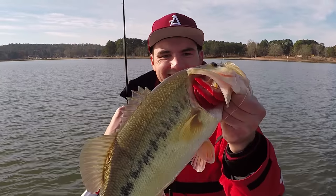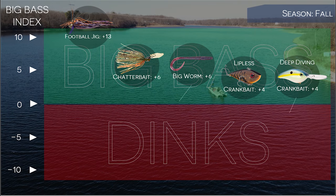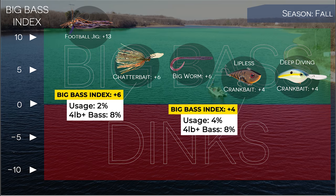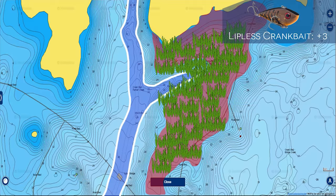It's something that guys have been saying for years and years and it still holds true today. Here are the other baits that have a positive Big Bass Index score in the fall: the big worm at a plus 6 and deep diving crankbait at a plus 4 are both offshore baits, and I'll mix them in with the football jig on offshore areas. The Chatterbait at a plus 6 and the Lipless Crankbait at a plus 4 are also great big fish baits in the fall, and I throw them in the exact same areas as in the pre-spawn — those shallow grassy flats with ditches or any sort of shallow grassy areas. Grass is a great place to find fall bass, and whenever you have grass in your fishery, that's the first place I would check.